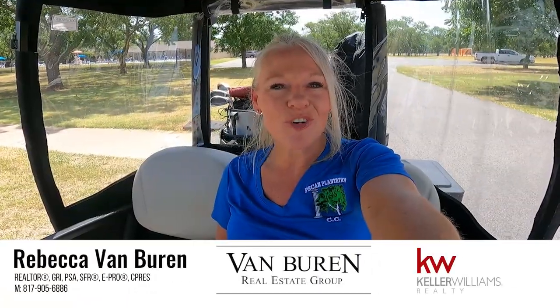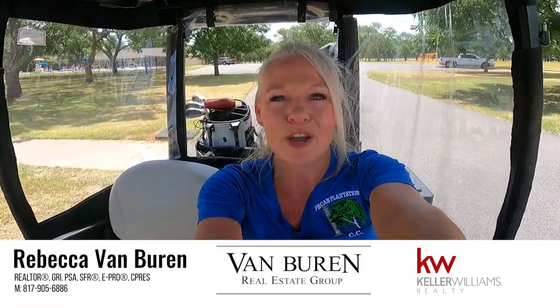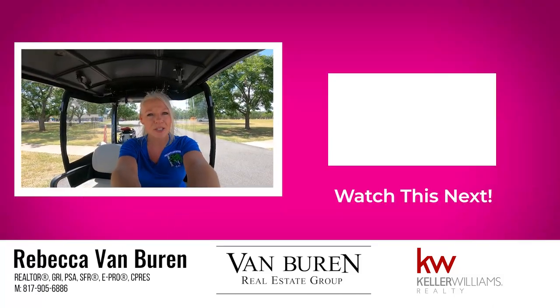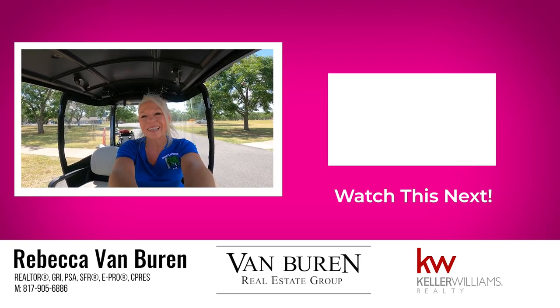Thank you so much for watching my YouTube channel. I hope you enjoyed this video of the Pecan Activity Center. Please subscribe and stay tuned because we post new videos weekly.